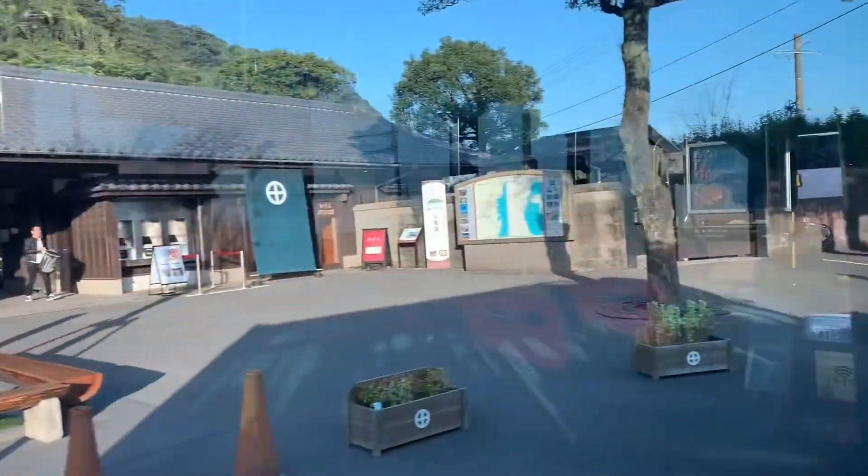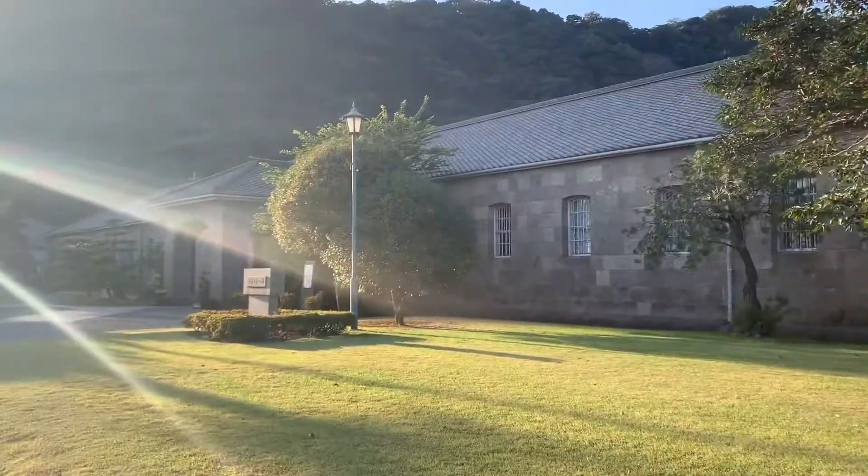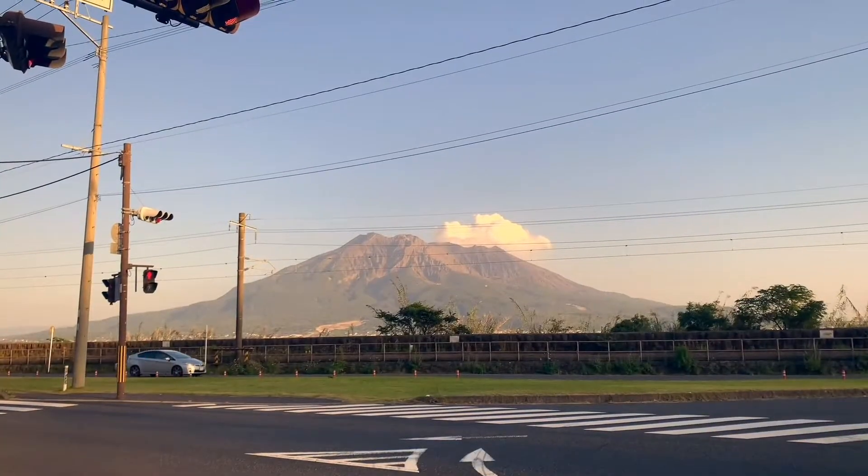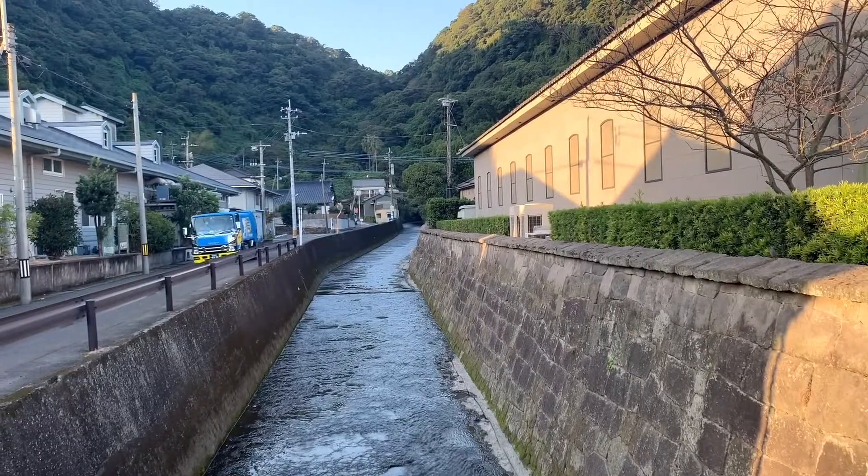Senganen was built in 1658 and it was home to the Shimazu clan. Unfortunately it was closed by the time I got there, but I got to visit the gift shop and the cute dollhouse-like Starbucks.